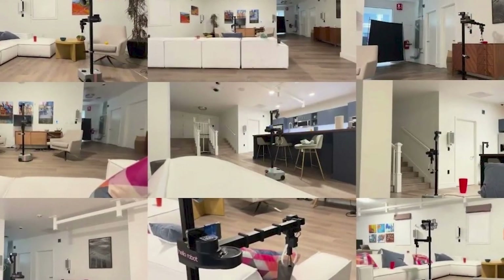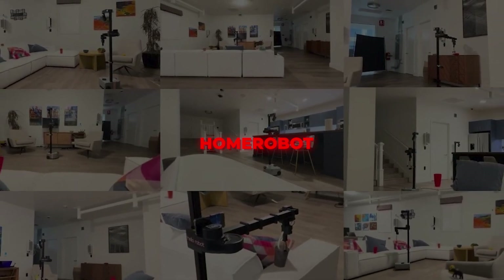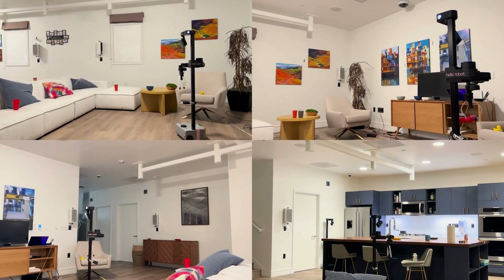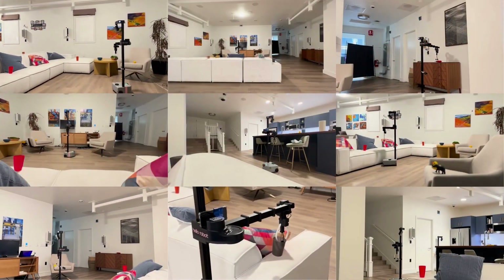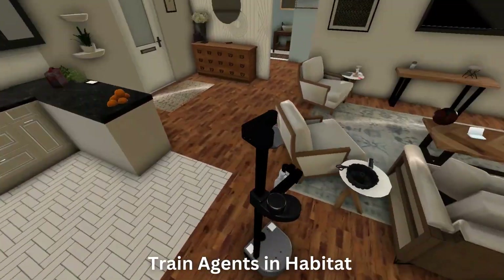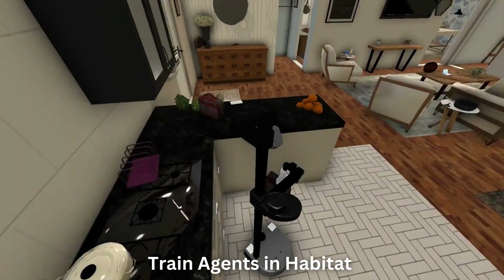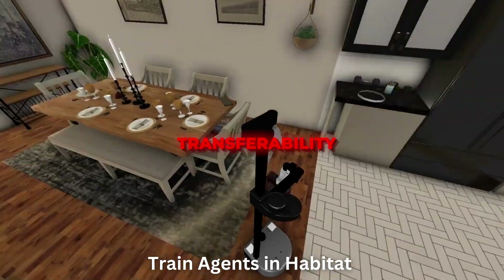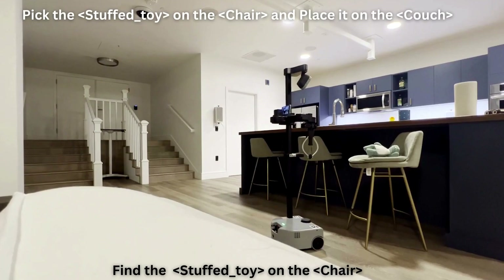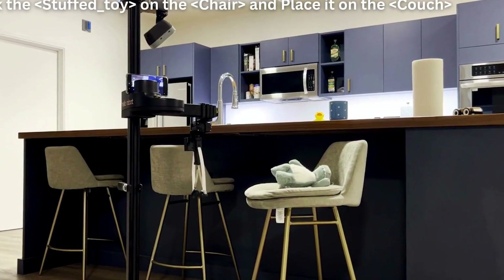One exciting development is Home Robot, an affordable modular robot assistant designed for open vocabulary mobile manipulation tasks. This fusion of hardware and software allows robots to perform tasks in both simulated and real-world environments. The user-friendly software stack ensures rapid robot setup for instant testing. Features like transferability between simulation and reality, a modular design, robust perception components, and baseline agent examples make Home Robot an exciting platform for future home robotics research.